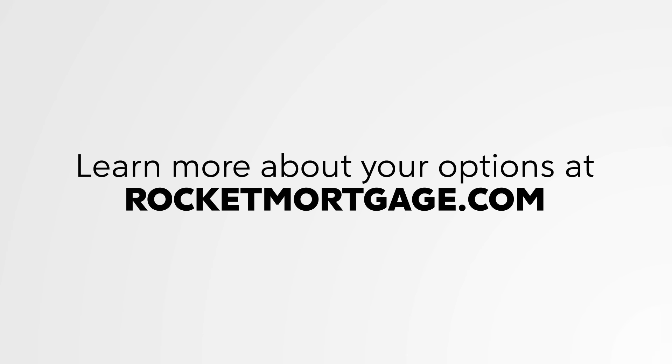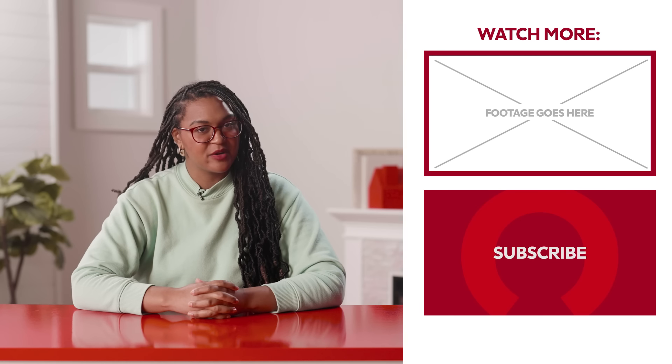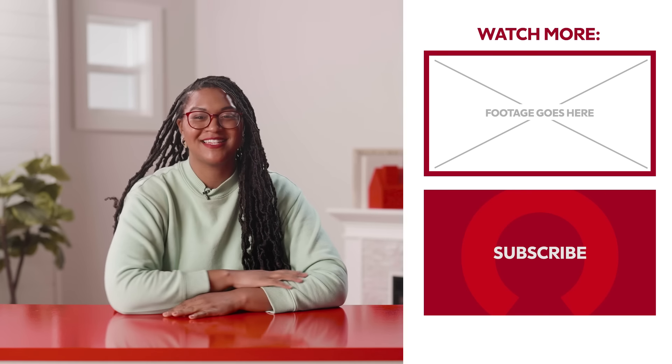Get a free home equity loan quote from Rocket Mortgage. Thanks for checking us out today. If you'd like to see more videos just like this one, you know what you can do — click right here. And as always, like and subscribe. We'll see you next time.